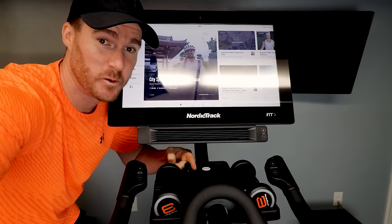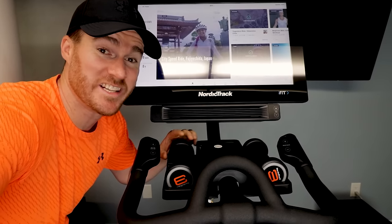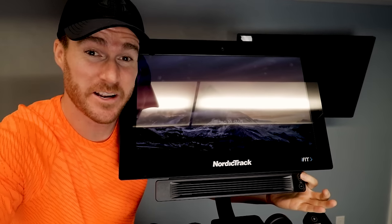To NordicTrack: I like a lot of things about this bike and I wish I could say all good things — but you can do better. To throw some love toward NordicTrack, here are features they have that others don't: incline and decline functionality, a phone holder right in front of you, weights that are easy to access, a fan right in front of you, and push-button controls for resistance and incline/decline.